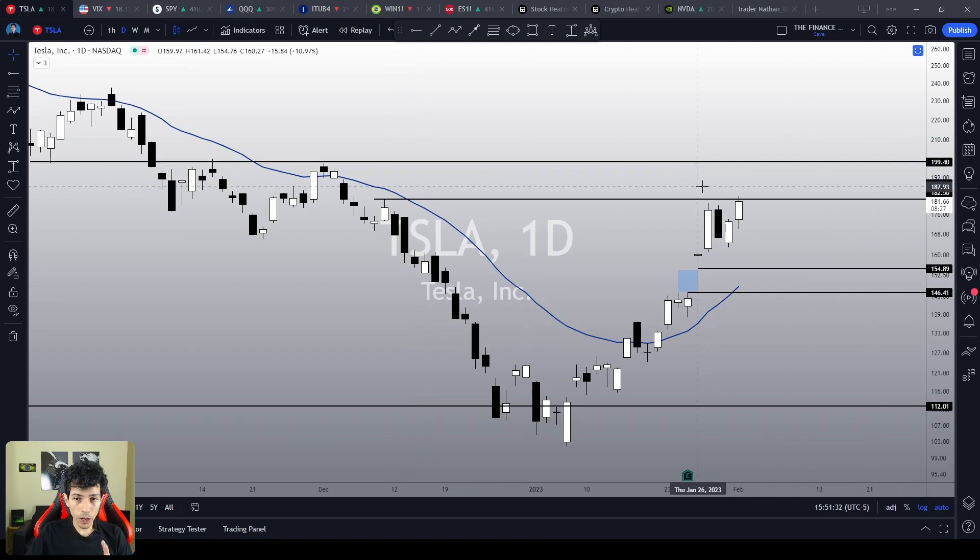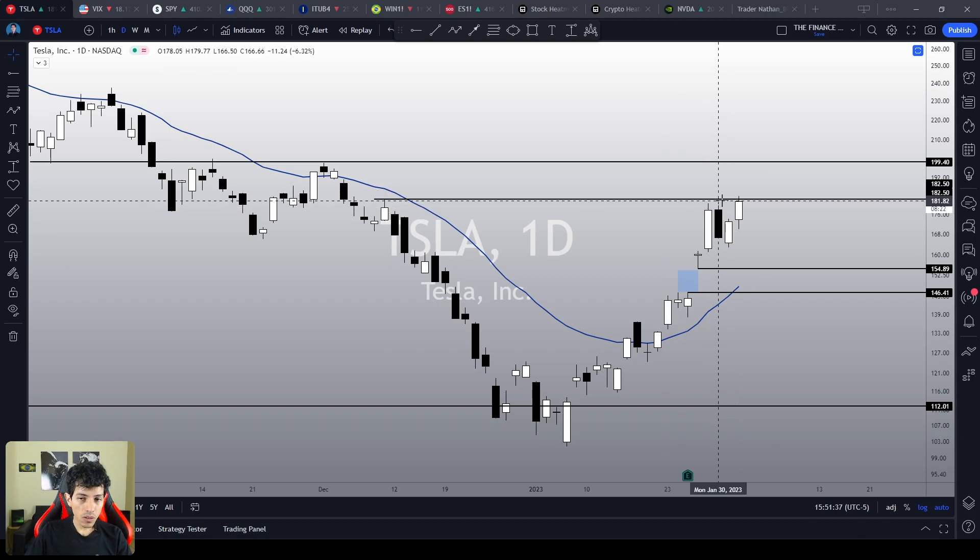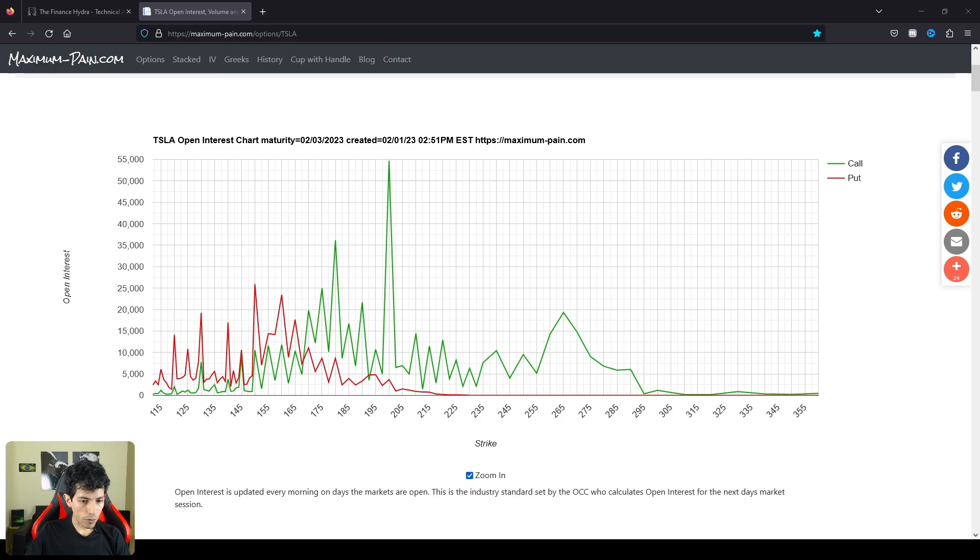What if Tesla actually breaks the $180 resistance level? Then what? What's the next technical target on Tesla? Well, let's take a look at options again before talking about the charts.